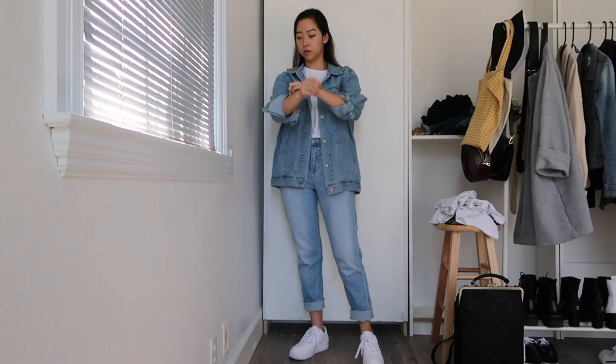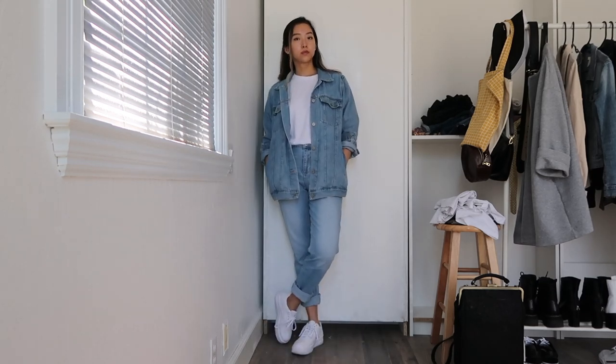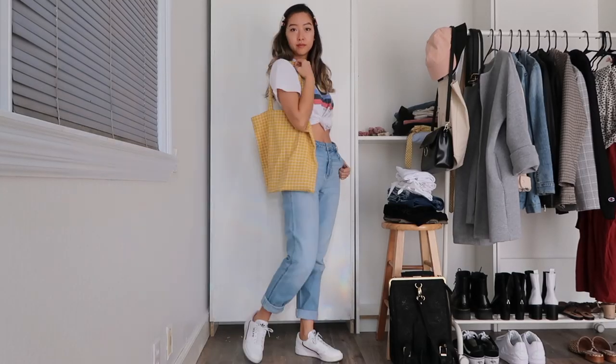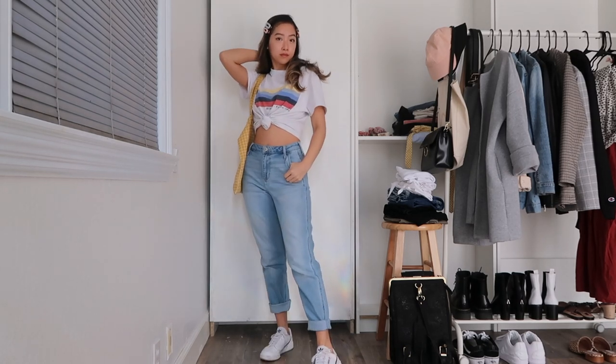I used to be really intimidated by the denim-on-denim look, but I found that pairing similar washes on top and bottom looks best on me, and wearing a white tee underneath is a perfect way to break up the homogenous color — also a great opportunity to throw on a colorful accessory like my yellow tote. I'm also switching to my graphic tee tied at the waist and pairing it with my mom jeans and accessories with complementary colors, making the outfit a little more interesting and fun looking.